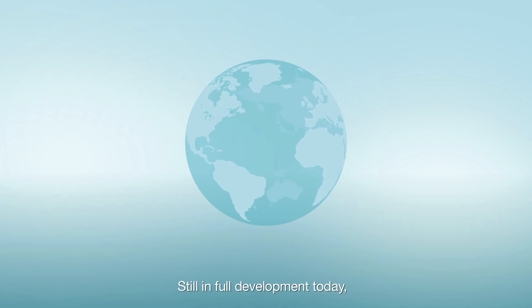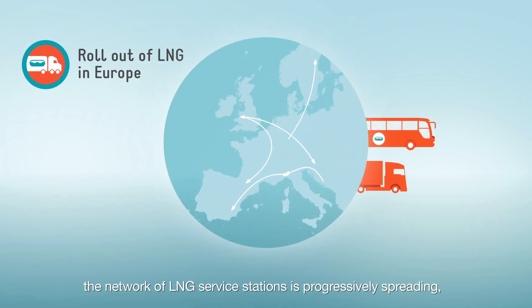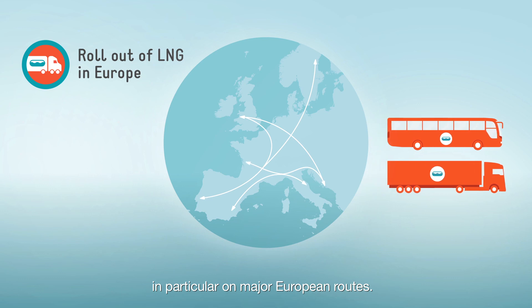Still in full development today, the network of LNG service stations is progressively spreading, in particular on major European routes.